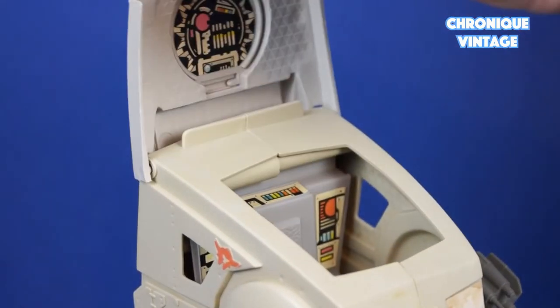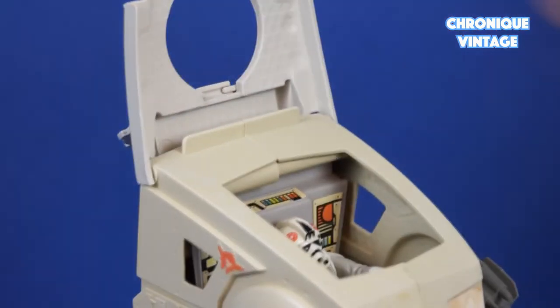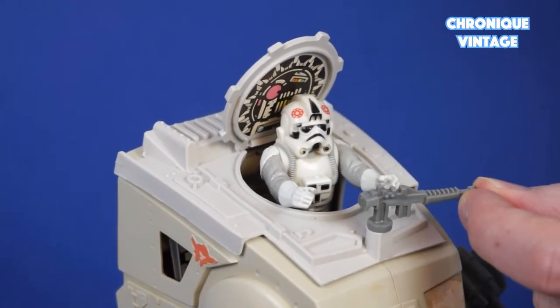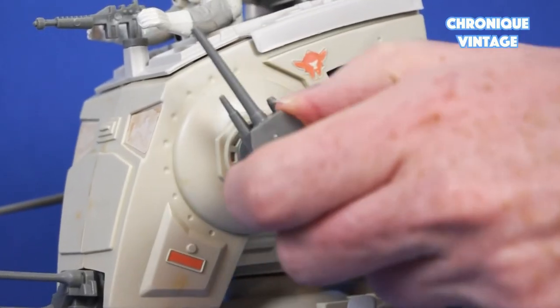Open the top door cabin to add the AT-AT driver and close down to access the laser gun through the hatch lid. The laser gun can pivot from left to right and right to left. The side cannons pivot at 360 degrees with a clicking sound.